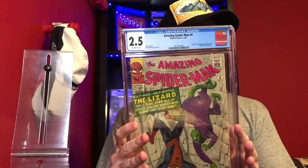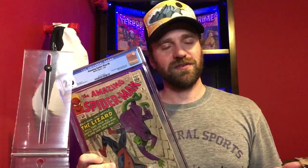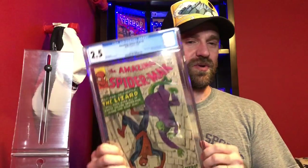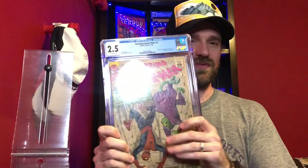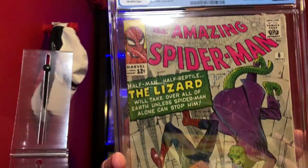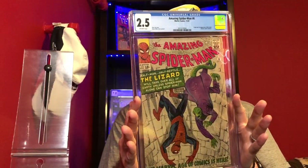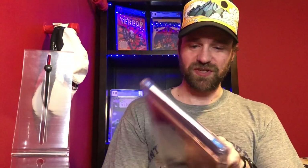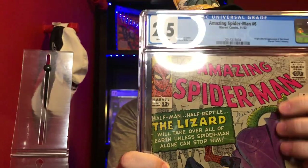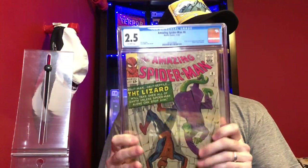Obviously it's a lower grade — it's a 2.5 — but it's still the first appearance of the Lizard. You've got a complete picture on the front and complete on the back. With lower grade books, I like the ones that don't have big pieces out of the cover. This one has creases and lots of general wear, but the colors still look solid and it's a nice presenting copy. One thing I've always found interesting is that Amazing Spider-Man has this pink color on the cover, which you don't see very often in the Silver Age or any age.